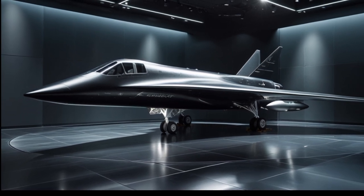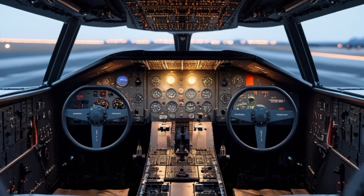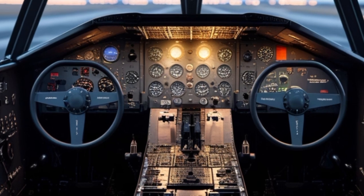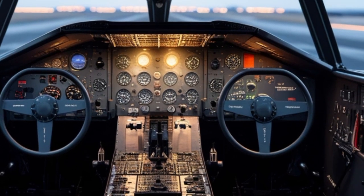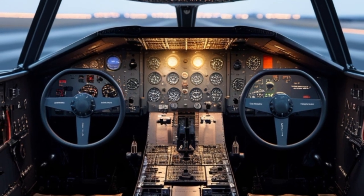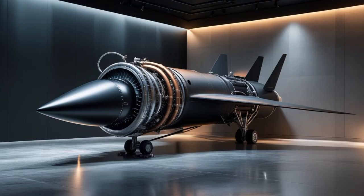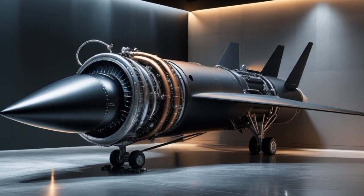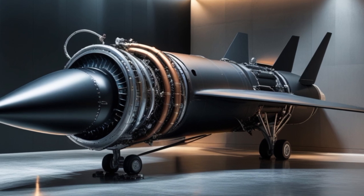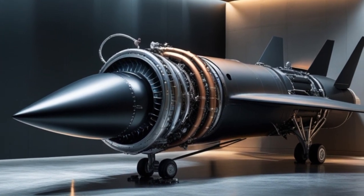The 2025 A-12 Blackbird isn't just a remake — it's a reinvention. Designed under a classified Pentagon program, this new-generation aircraft incorporates the spirit of the original while integrating cutting-edge 21st-century technology. Unlike its 1960s ancestor, the 2025 model is believed to be unmanned, controlled remotely or autonomously through advanced AI systems. This reduces risk to human pilots and allows for missions of longer duration and greater danger.